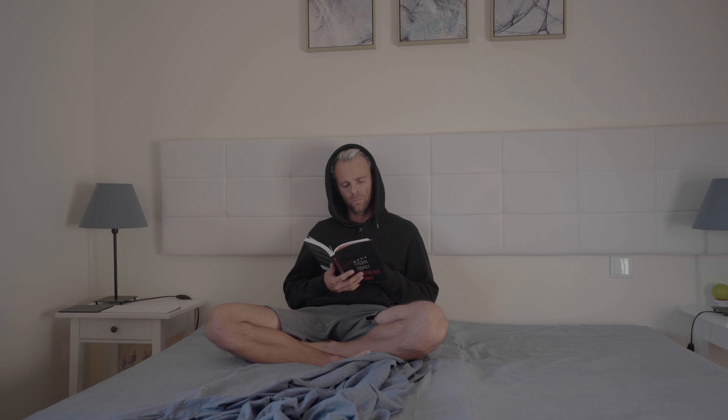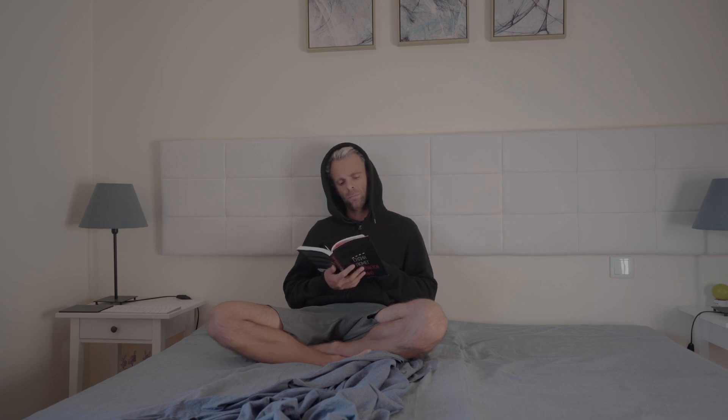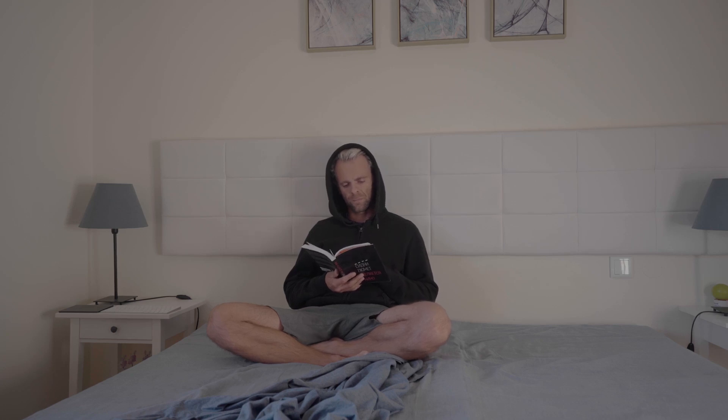Floating shelves seem to defy gravity, while minimalist wood accents add subtle warmth and texture to contemporary interiors. This approach prioritizes clean lines and simple shapes, letting the natural beauty of the wood take center stage. The skill lies in crafting pieces that are both functional and visually captivating, where the simplicity of the design adds a touch of understated elegance to any space.